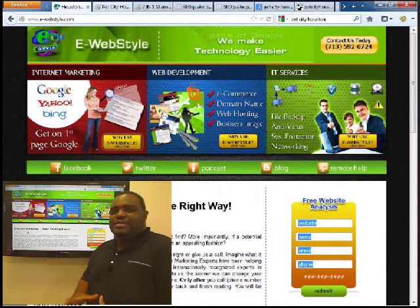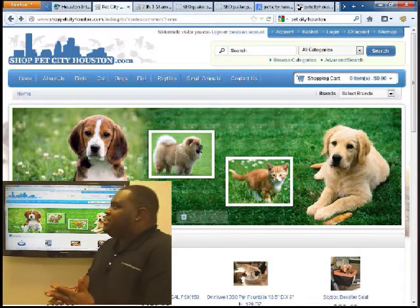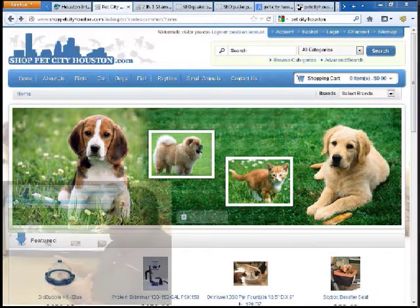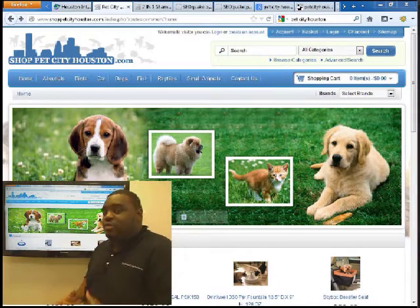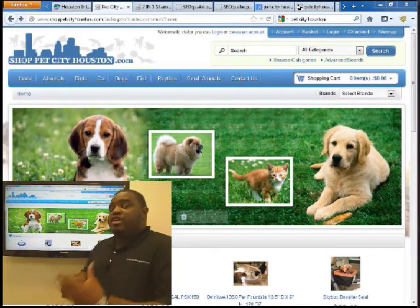Today's lucky website analysis is for ShopPetCityHouston.com. It's an e-commerce site. It's apparent they sell pet supplies. What's not apparent when you first look at the site is what their focus is.